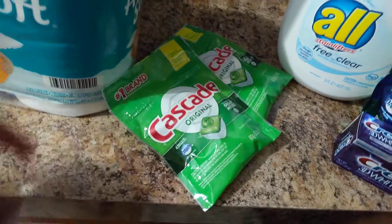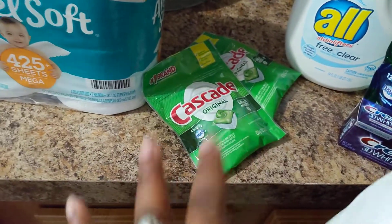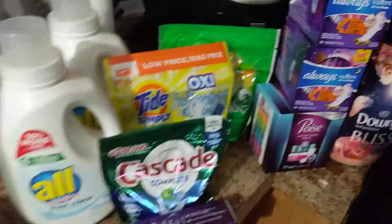These Cascade packs were actually a money maker — they were completely free plus I made 10 cents off of them. The total from Dollar General came to $15.25 for all these items.